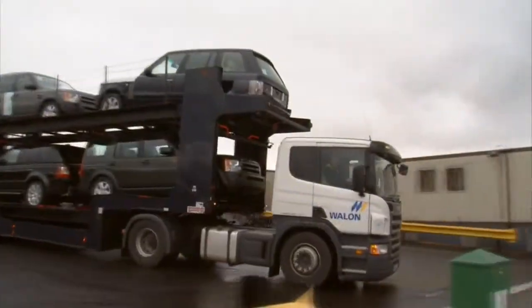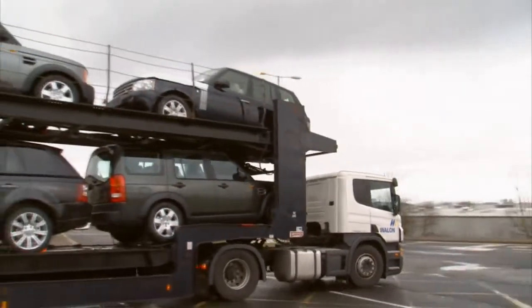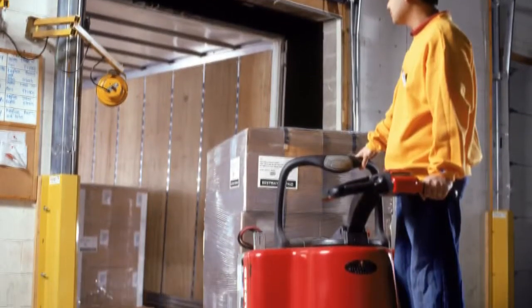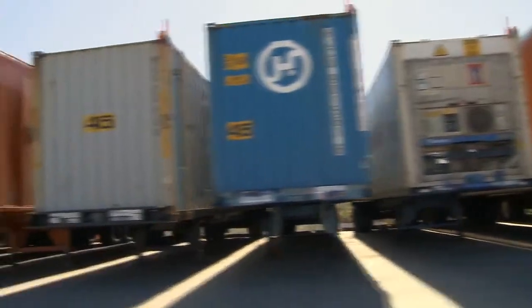Now, apply UHF smart labels directly to large items or pallets anywhere, even outside, to streamline logistics with track and trace systems. Start by tagging cases, pallets, or large items on the spot.